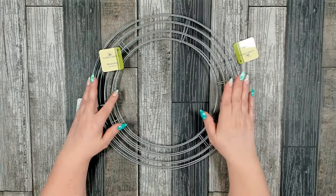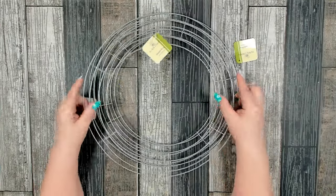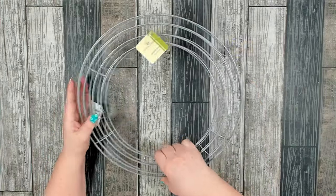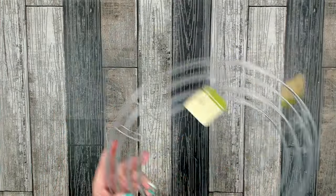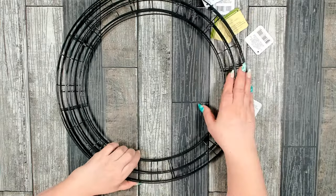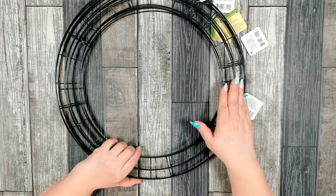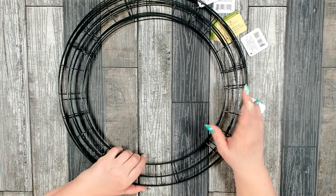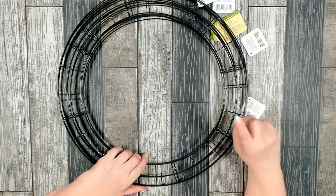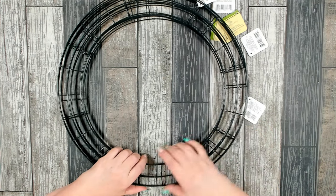I also restocked on my wreath supplies. I picked up four more of the 14-inch silver wreath forms and I also picked up five more in the 18-inch - I was down to only one and it's been a while since I've seen these in my stores. Whenever you see the wreath forms, if they don't carry them on a regular basis in your store, you should pick up a few to keep in your stash.